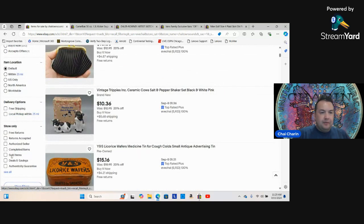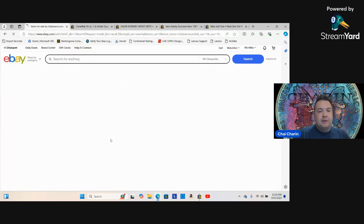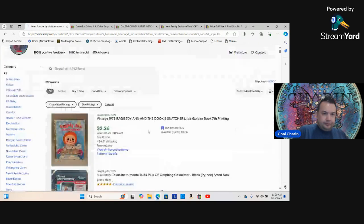Here are my sold comps. In the past week I've done a thousand dollars in sales, so my average daily selling is going up. That has a lot to do with listing consistently — getting up an average of at least 10 items a day.